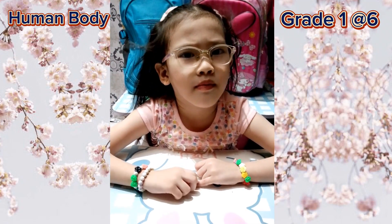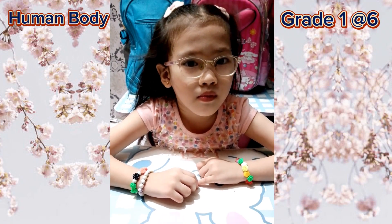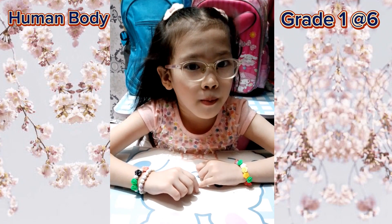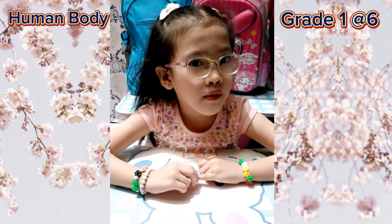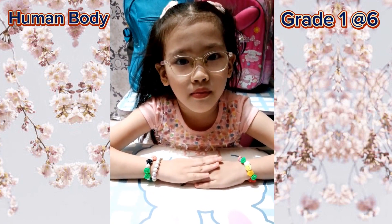Very good. Next: it is a long wiggly tube where mushy food enters. It is the section of our digestive tract where the majority of food digestion and nutrient absorption takes place. Small intestine! Very good, small intestine.